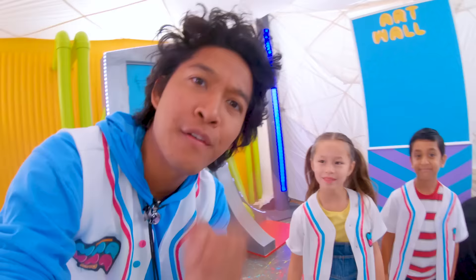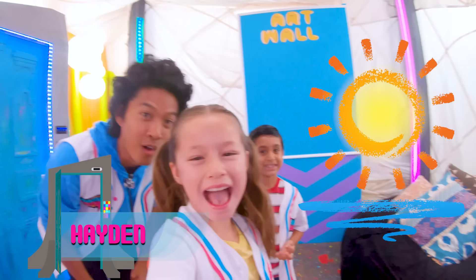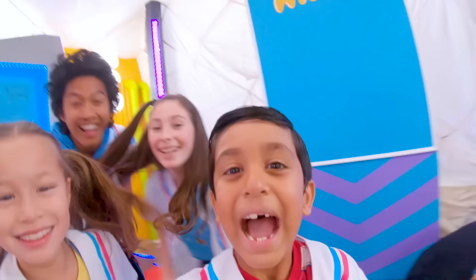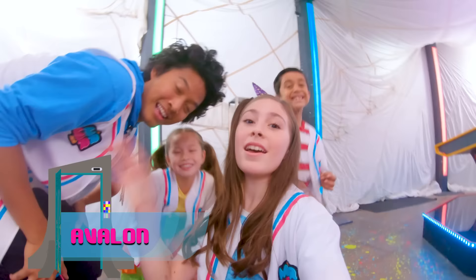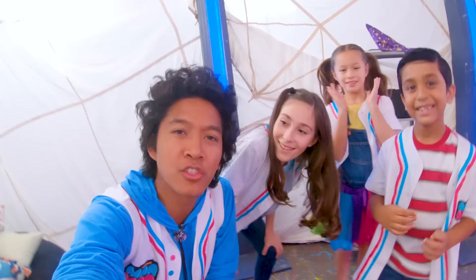Wait — the explorers at home don't know who you guys are. Can you introduce yourselves and tell me your favorite thing to draw? Hi explorers, my name is Hayden and my favorite thing to draw is sunsets. Hi explorers, I'm Yushin and my favorite thing to draw is animals. I'm Avalon and my favorite thing to do is draw anime. Hey Mar Mar, what's your favorite thing to draw? My favorite thing to draw is bananas, because I'm bananas!